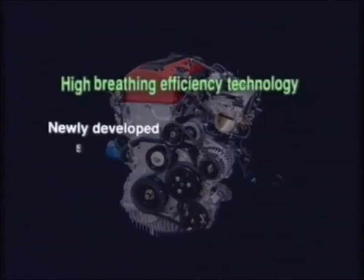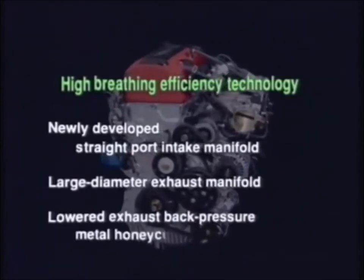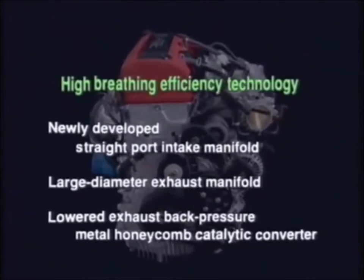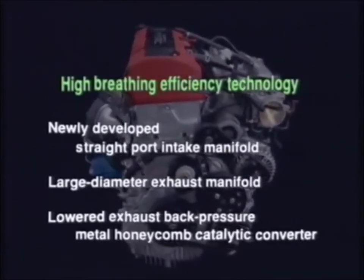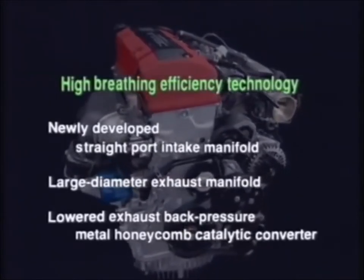A newly developed straight-port intake manifold, a large diameter exhaust manifold, and a lowered exhaust back-pressure metal honeycomb catalytic converter were adopted to reduce exhaust back-pressure and significantly increase breathing efficiency.